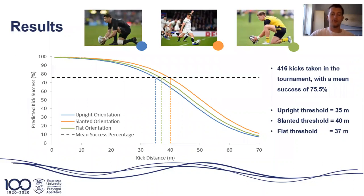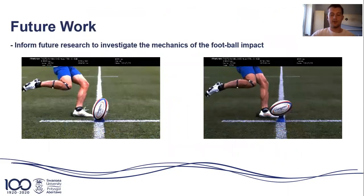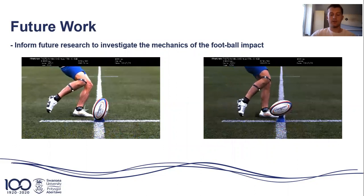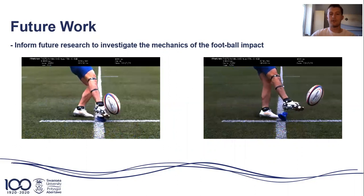The figure showed that the sigmoidal curve for a kick taken with a slanted ball orientation shifted further to the right. This indicates the kick taken using a slanted orientation has the greatest predicted kick success at each independently increasing meter. This is also represented by the threshold distances — the point at which predicted kick success was less than the mean kicking success of 75.5%. Overall, this illustrates that orientation appears to have an effect on success, but there is a need to look into the underlying biomechanics in future research to understand why this is the case.